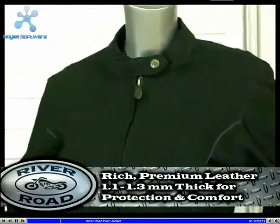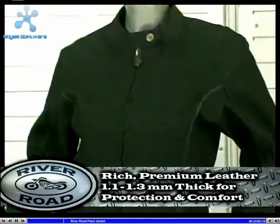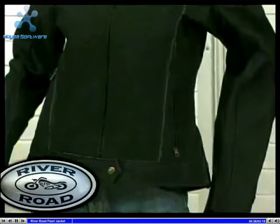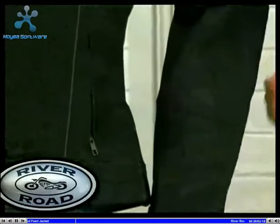Made from rich premium leather, the Pearl is 1.1 to 1.3 millimeters thick and gives the rider excellent protection and comfort. When you feel the Pearl, you will be impressed with the hand of our leathers.